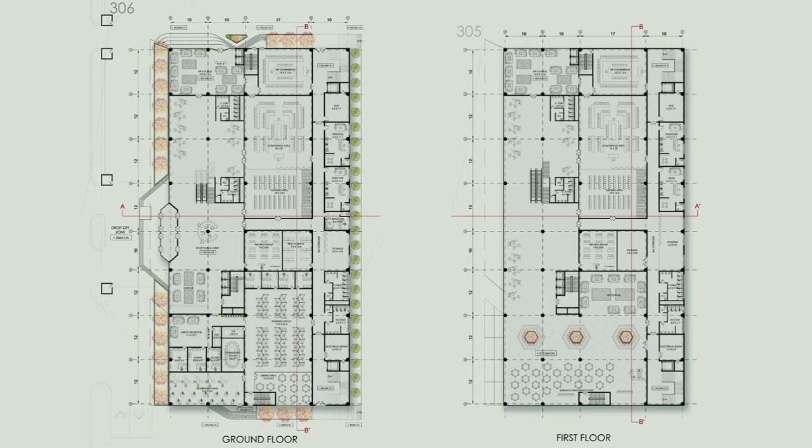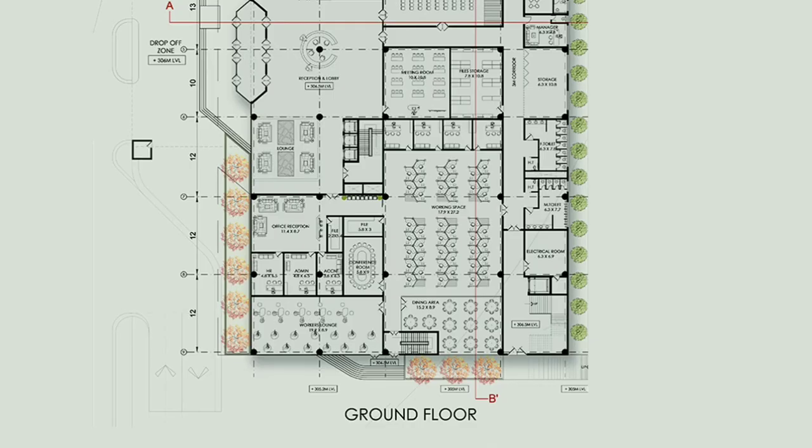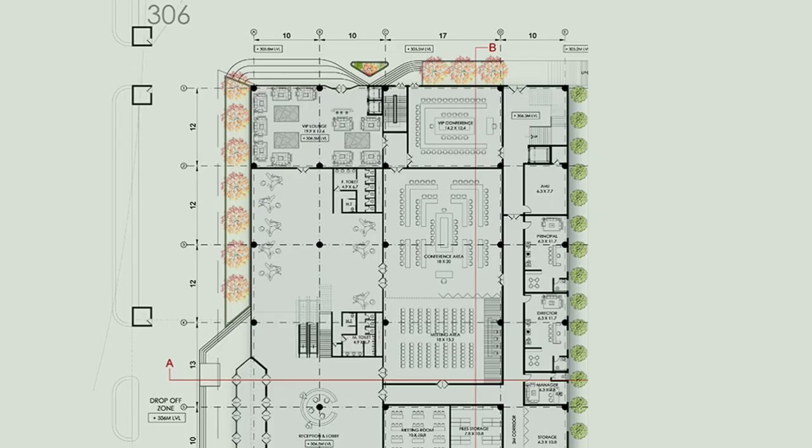This is the ground floor plan of the admin block. It is classified into two parts: on the right side there are office spaces with a separate reception, office rooms, working area, workers lounge, and dining area. On the left side there are meeting rooms, conference rooms, and a separate conference room for VIPs. At the back side there are principal rooms, director room, and other service areas including AHU, electrical room, storage, and toilets.